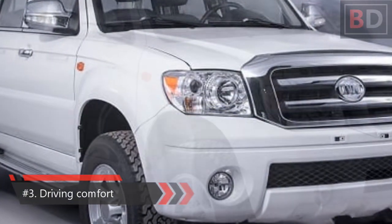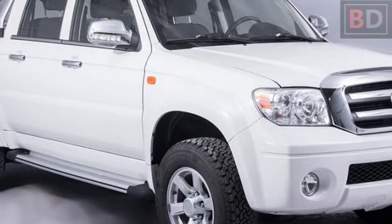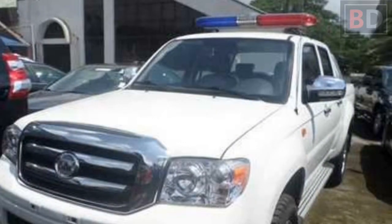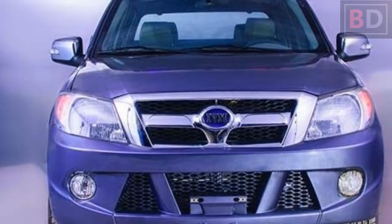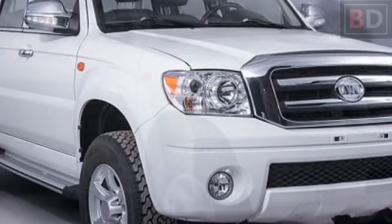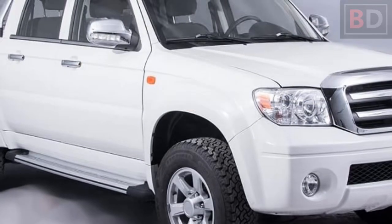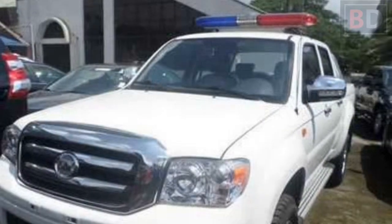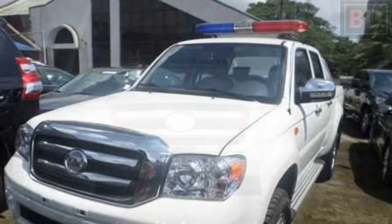Number three: driving comfort and convenience. For your in-car entertainment, the Innoson Carrier features an MP3 player with FM radio. You can also connect and control your own music library via the provided USB port or auxiliary audio jack. The cabins are fully air-conditioned with a spacious interior. The Innoson Carrier also features automatic foldable rearview mirrors, power steering, and power windows.